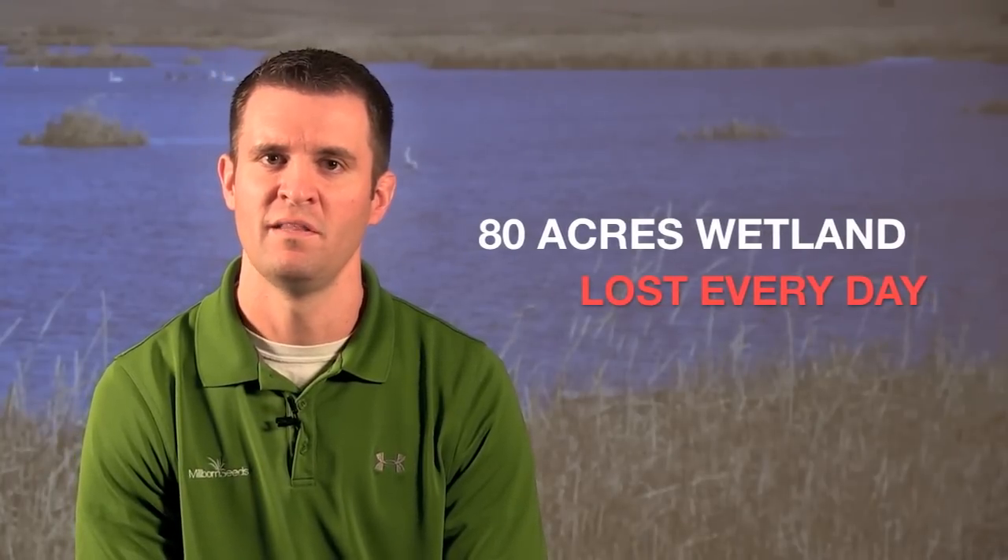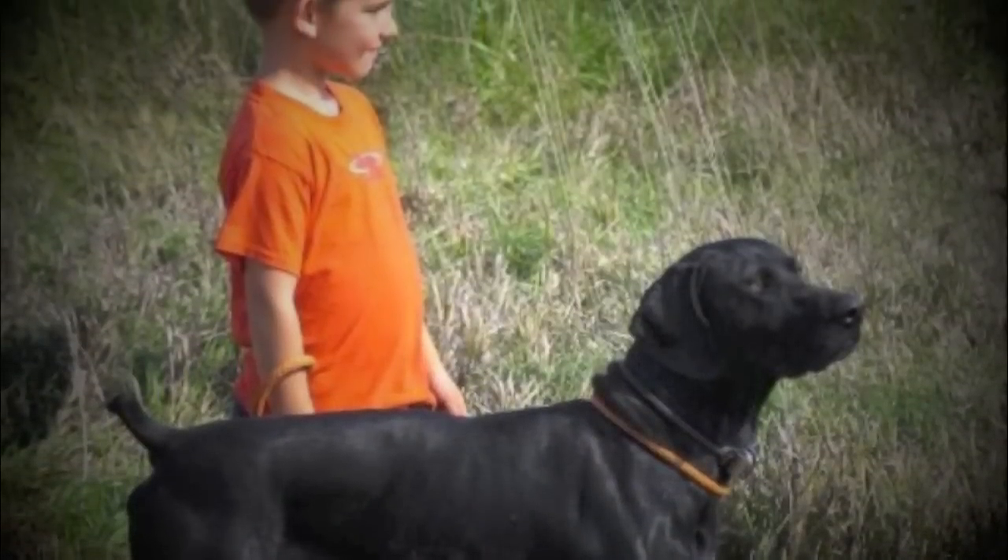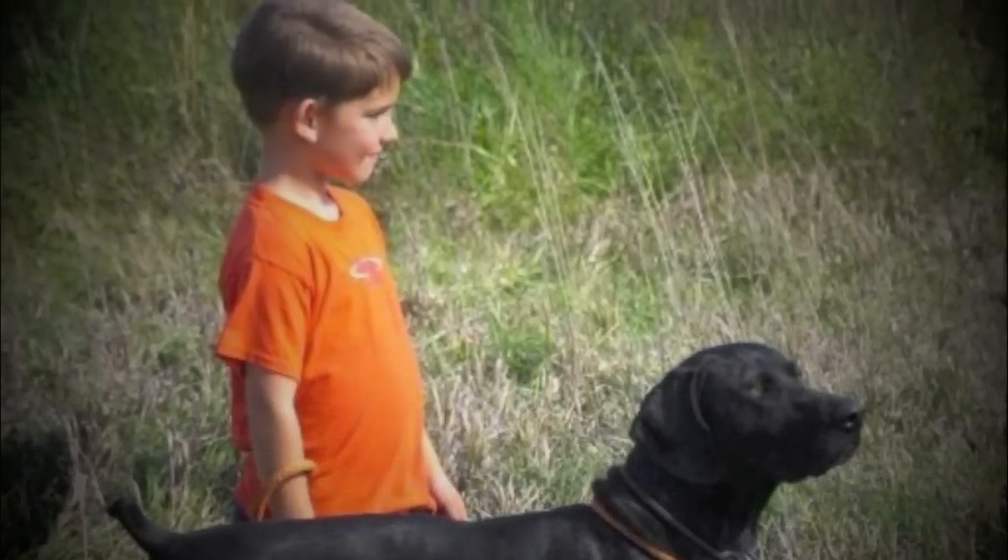There's about 80 acres of wetland lost every day, so this is something I think is a great program and something we have to protect. Hopefully we have these wetlands for future generations to enjoy, too.